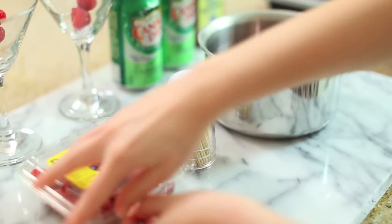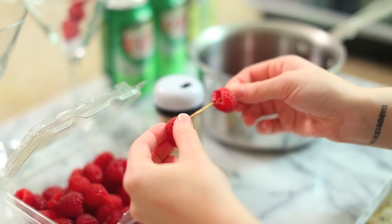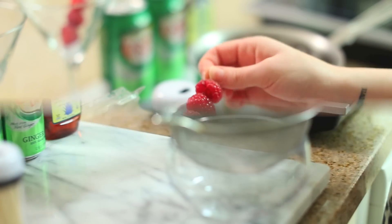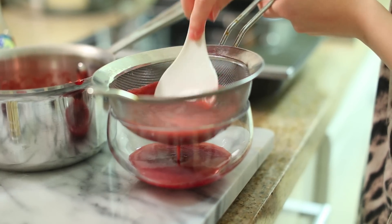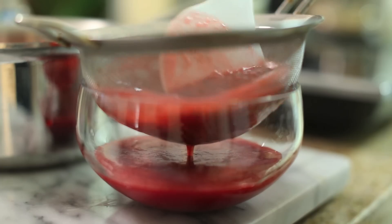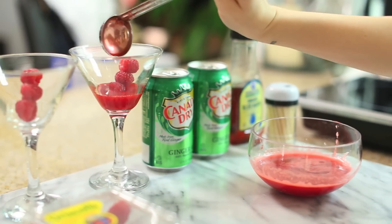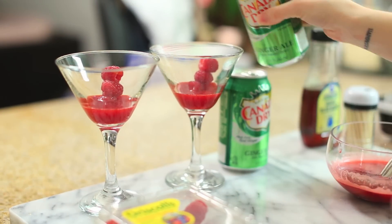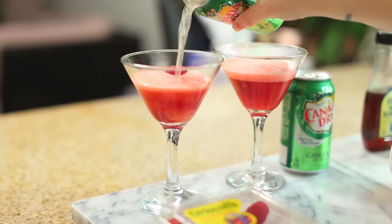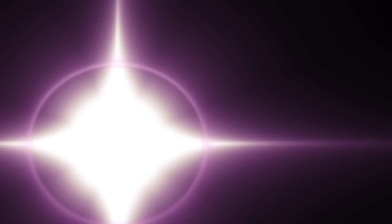Then take some toothpicks — in a normal martini you'd have olives, but I'm adding raspberries, so three little raspberries go inside the martini glasses. Take the raspberry mixture puree and strain it so all the seeds come out and it turns into a liquid puree. Add that to the bottom of the martini glasses, then add some Canada Dry over the top. If you're over 21, you can add vodka if you like, but these are mocktails so no alcohol.